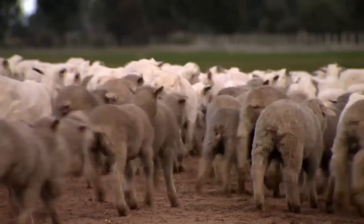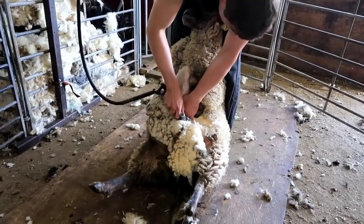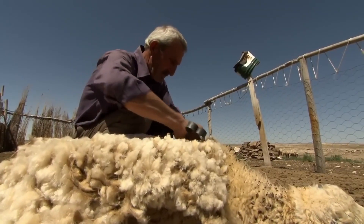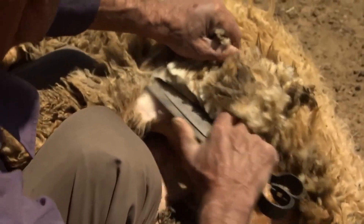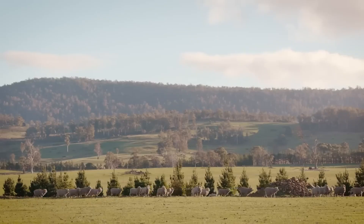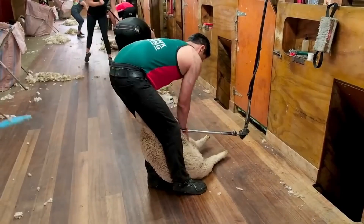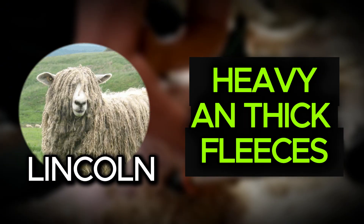The most important moment comes once a year, usually in spring or summer, when the sheep are sheared. This process not only collects the wool, but also helps the animals by removing the heavy fleece during the warmer months. On average, a sheep produces between 2 and 5 kilograms of wool, depending on its breed and living conditions. For instance, a Merino can produce up to 3 kilograms of fine fibre, while sturdier breeds like the Lincoln generate heavier, coarser fleece.